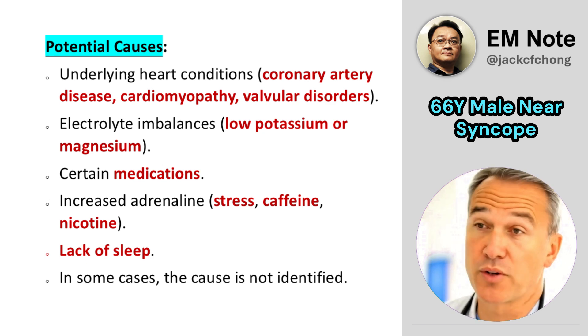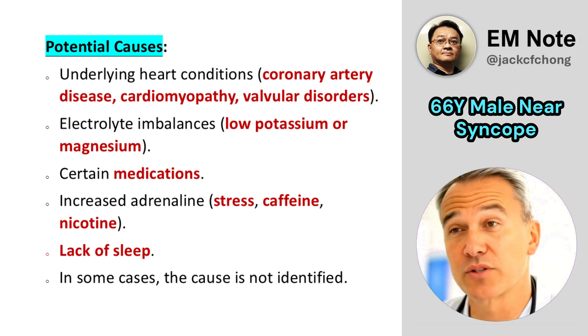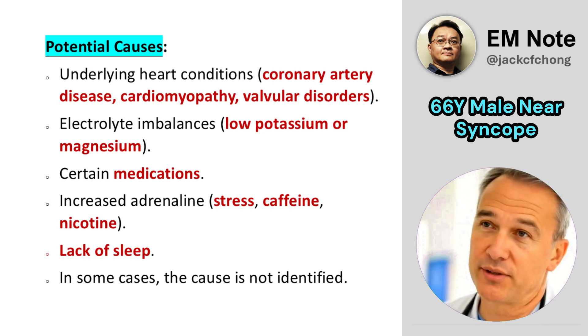Increased adrenaline due to stress or stimulants, caffeine, nicotine, and even lack of sleep can also trigger bigeminal VPCs. In some cases, the cause may not be identified.